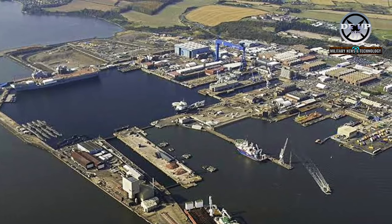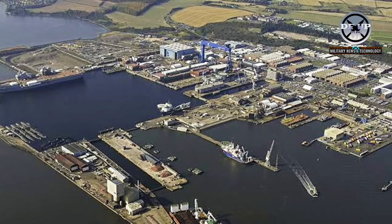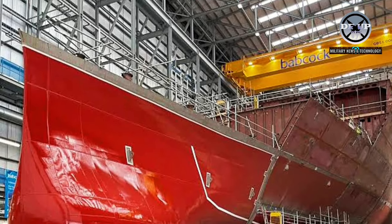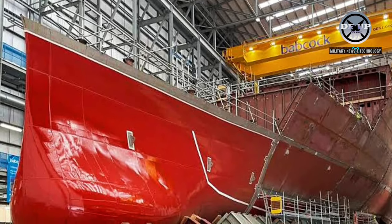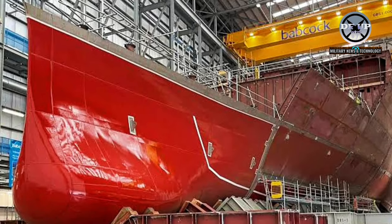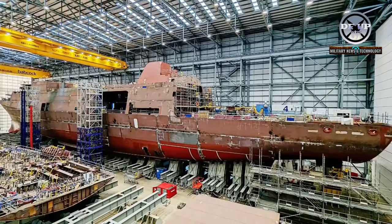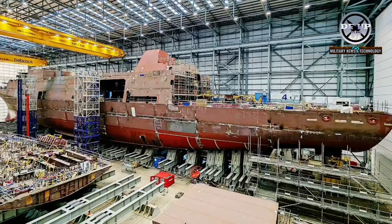According to the company's social media post, the construction of the Royal Navy's first Type 31 frigate HMS Venturer has moved forward as the bow was installed inside the Venturer building at Rosyth. Leading the way, this part of the ship has complex geometry because of the curvature of the plate.